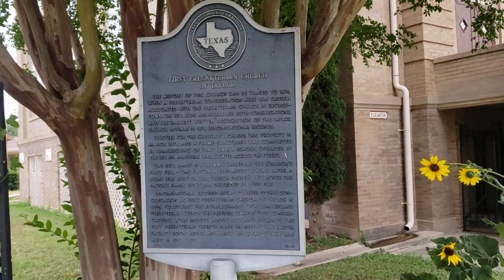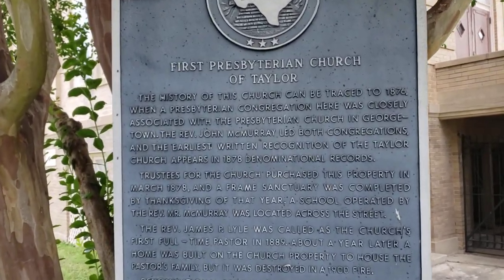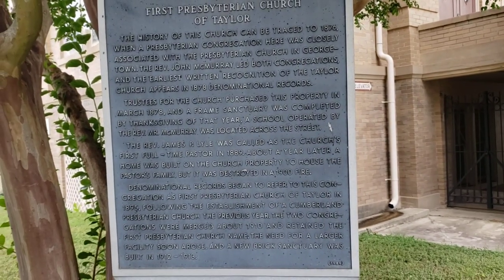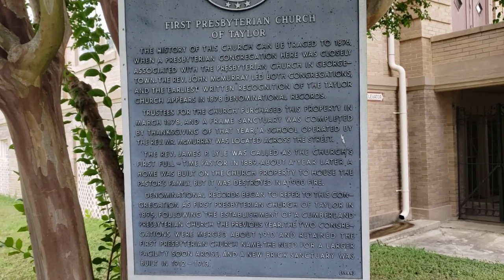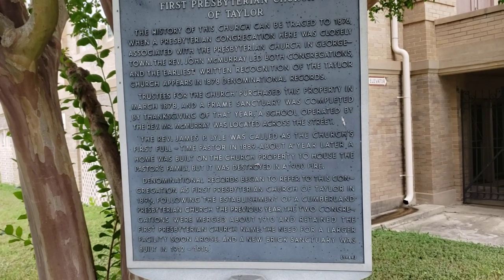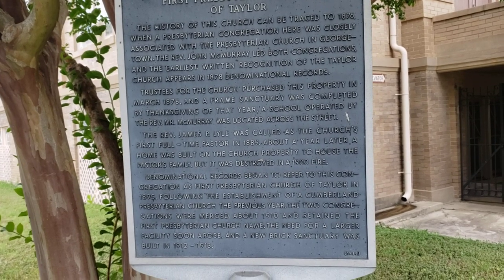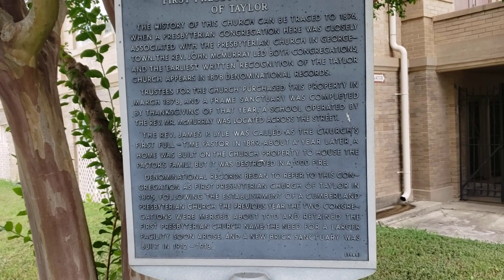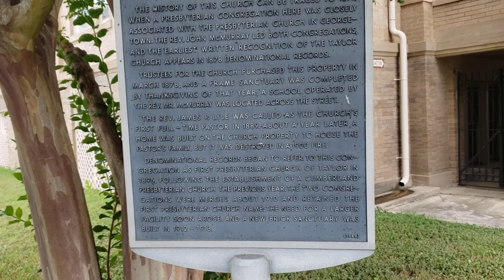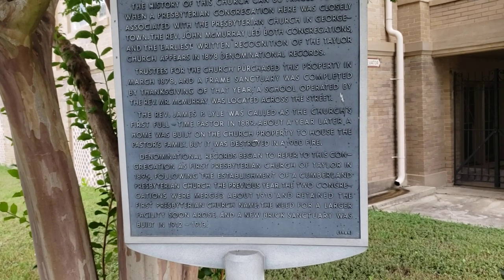Of course, as usual, there's the story about a fire. Pause on that and read it. The Reverend James P. Lyle was called as the church's first full-time pastor. In 1889, about a year later, a home was built on the church property to house the pastor's family, but it was destroyed in a 1900 fire. Denominational records began to refer to this congregation as First Presbyterian Church of Taylor in 1895.